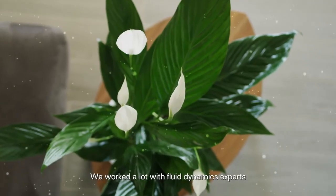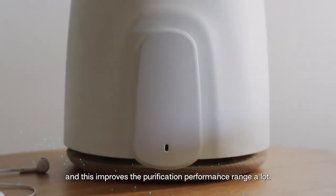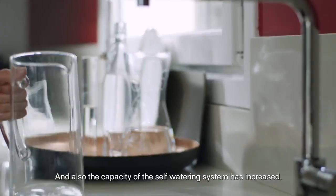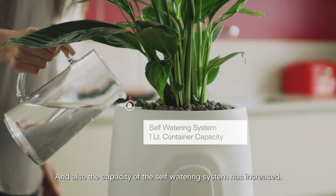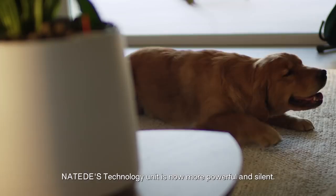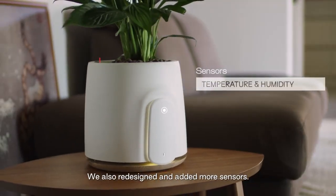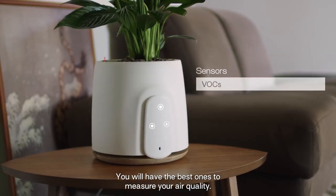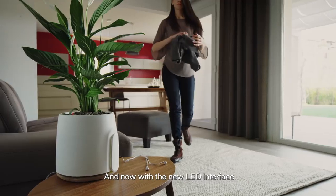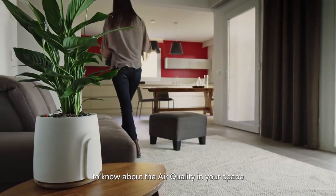It's faster. We worked a lot with fluid dynamics experts, and this improved the purification performance range a lot. The capacity of the self-watering system has also increased. Natede's technology unit is now more powerful and silent. We also redesigned and added more sensors — you will have the best ones to measure your air quality. And now, with the new LED interface, you just have to take a look at Natede to know about the air quality in your space.